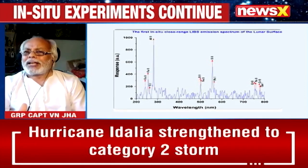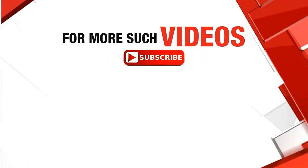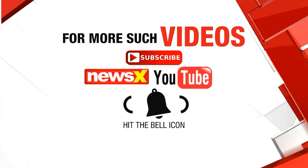Welcome the data, and we expect more to come in the coming days. For more such videos, subscribe to the NewsX YouTube channel and hit the bell icon.